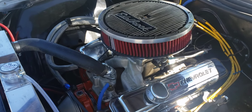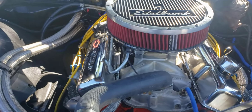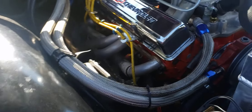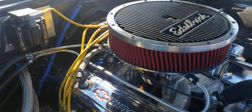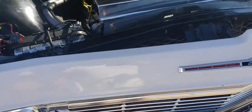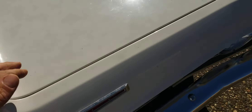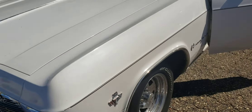She purrs. She's got the electric fan installed.